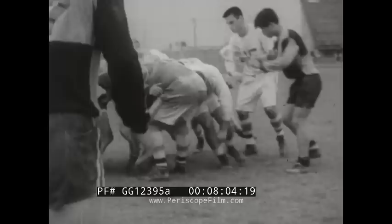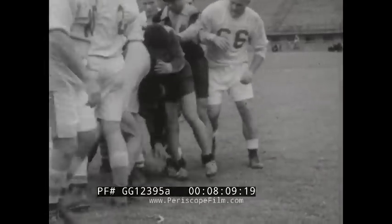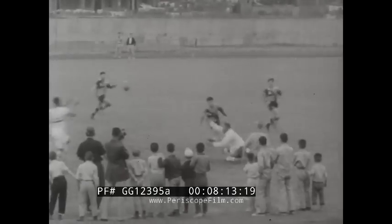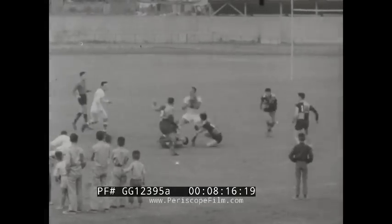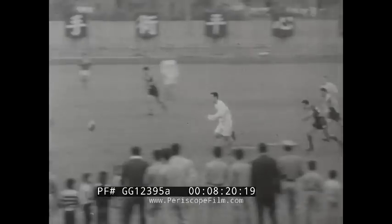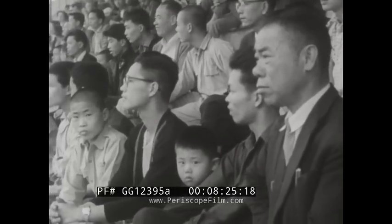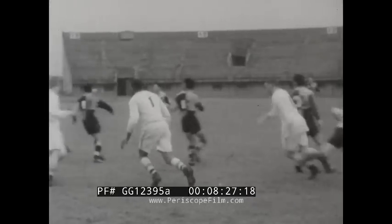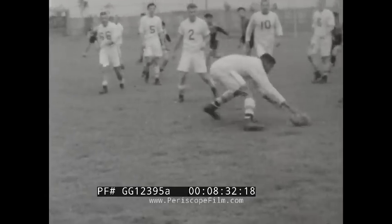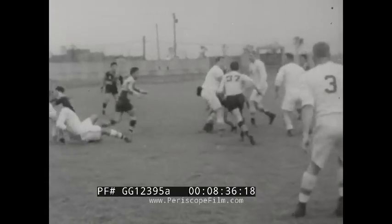It looks like somebody dropped a quarter. No, it's a football, and a couple of gangs of toughies are beating each other up in a game called rugby. The teams are a Chinese all-star bunch from Taipei and a group of American servicemen and civilians stationed in Taiwan. The American team is known as the Outsiders, which is a translation from the Chinese meaning 'outside people.'